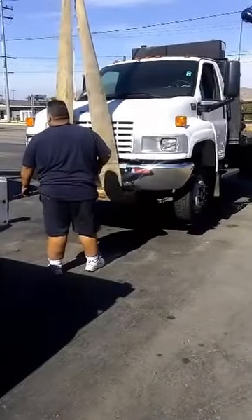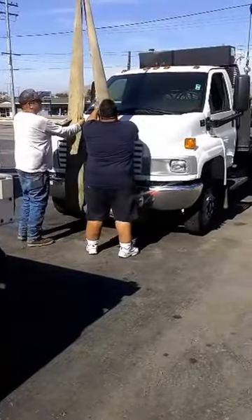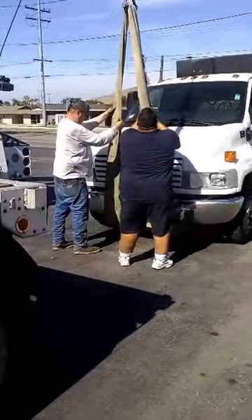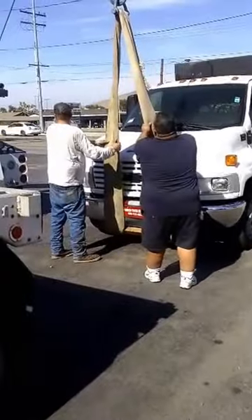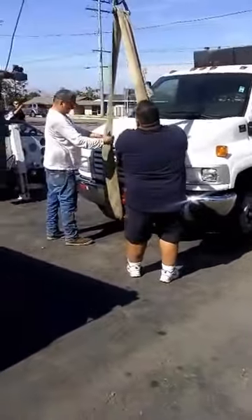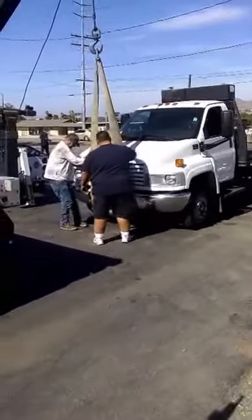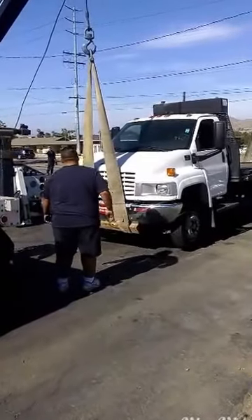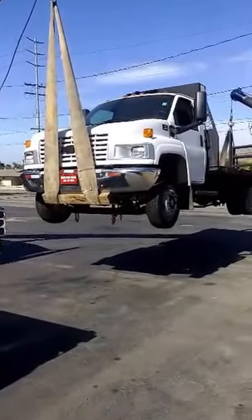Here goes number two. Got to reposition the sling. This one here is a little bit different than the other one because the bed and the tank are a little bit different, so they've got to figure out the right spot. Almost up there high enough now — there we go.